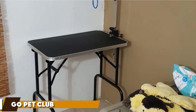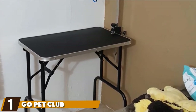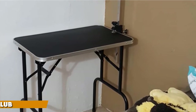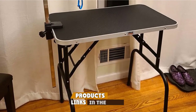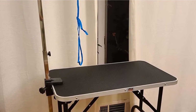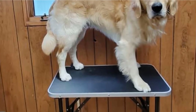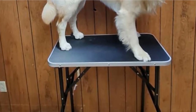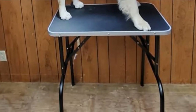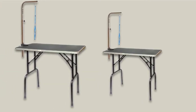At the first position of our list, we have the Go Pet Club Pet Dog Grooming Table. Getting your dog to stay still while you are grooming them can be tough, but this sturdy grooming table offers a solution with the attached adjustable grooming arm and leash loop. The pebbled, non-slip surface ensures your pup will remain safe and firmly in place during their entire grooming session, while a waterproof layer prevents absorption.